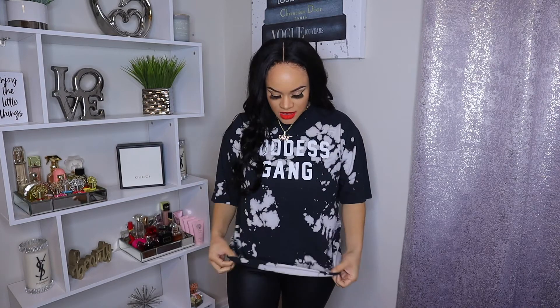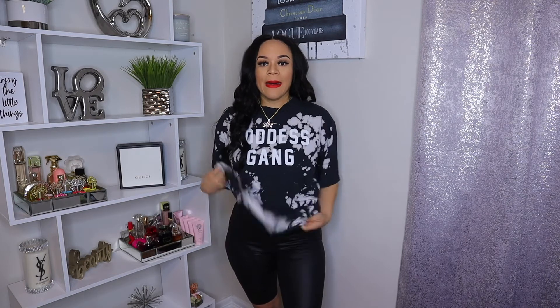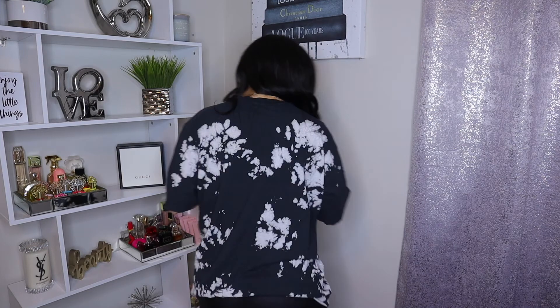This next t-shirt is also from Fashion Nova. On the front it says 'Goddess Gang' and it has a tie-dye design as well — paint splatter kind of. It's in a medium and it is super oversized, really really long. I normally just wear it to the side or tie it up, because with oversized t-shirts you can style them in so many different ways. It's on the thinner side, nothing on the back. I've had this for a very long time.